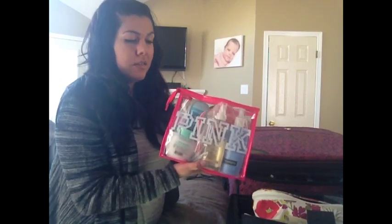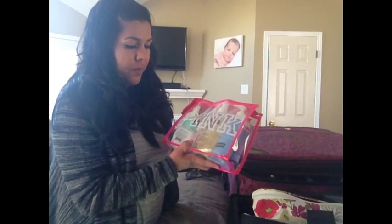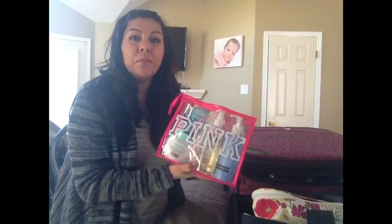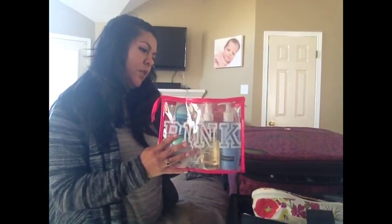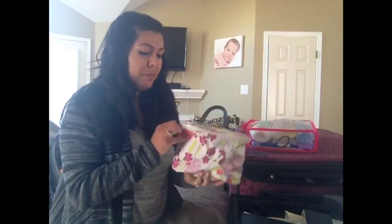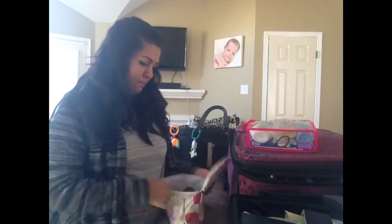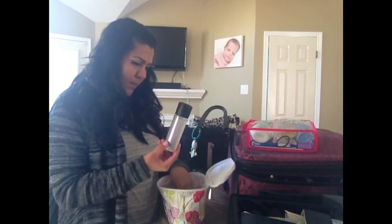The toiletry bag has my face wash, cocoa butter skin therapy oil — which I've been using to help get rid of my stretch marks — Ponds cold cream, deodorant, Q-tips, lanolin, and lotion. I'm still taking prenatals, so those are packed too. And I'm packing my makeup bag.